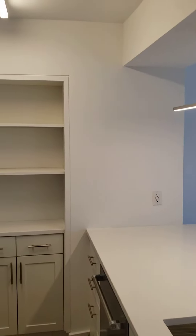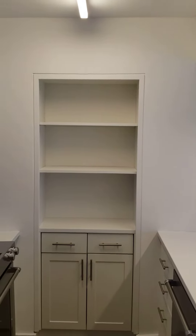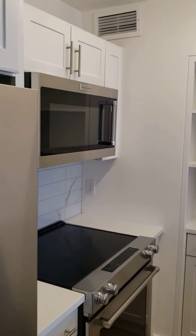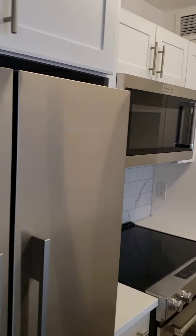White quartz countertops, pantry, stainless steel appliances, marble backsplash, as you can see, and the back of your front door.